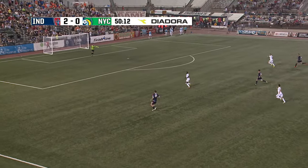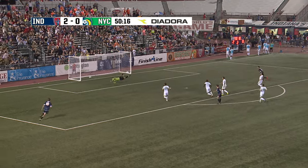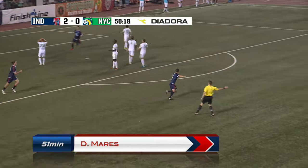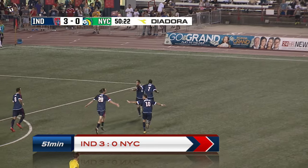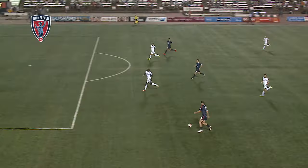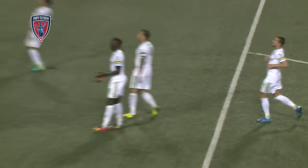Looking for more now. 3-on-2. Braun slides it across to Maers. Maers has a goal! Boom — Maers has a goal! And the Indy 11 have a 3-goal lead. Payback. Maers is the guy that makes you pay. 3-goal Indy advantage.